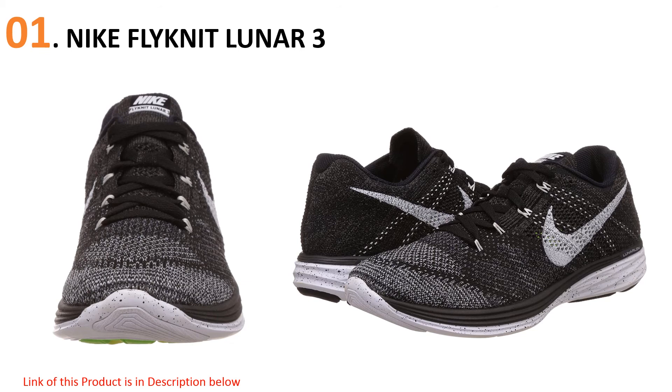Rounding out our top five list of men's running shoes is the Nike Flyknit Lunar 3. This may be one of the most expensive shoes listed, but in the realm of high performance running shoes, you definitely get what you pay for.